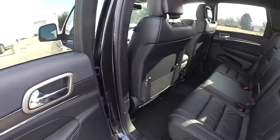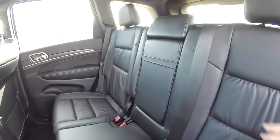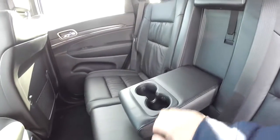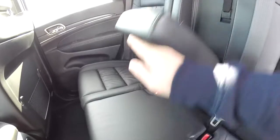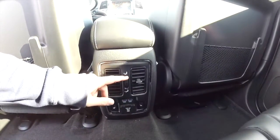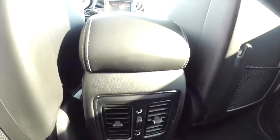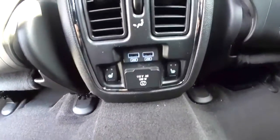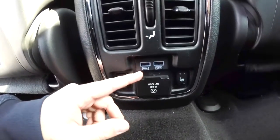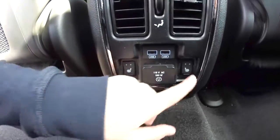Taking a look at the rear seat: it seats three across with a 60-40 split folding bench seat. There's a full fold-down center armrest with integrated cupholders. Rear seat passengers also have their own positional air vents with directional control. Moving below, there are integrated USB chargers, a 12-volt outlet, a 115-watt AC outlet, and heated rear seats.